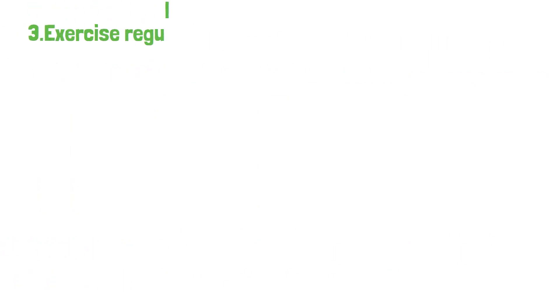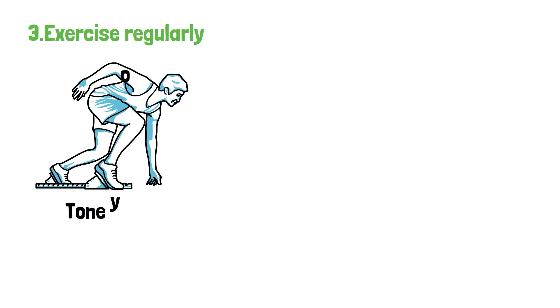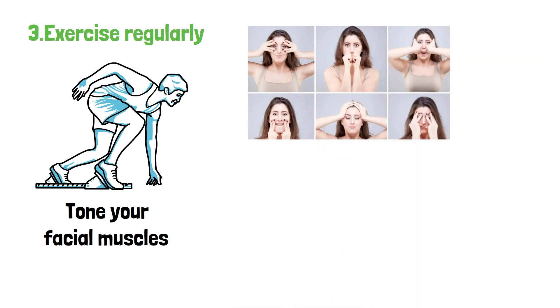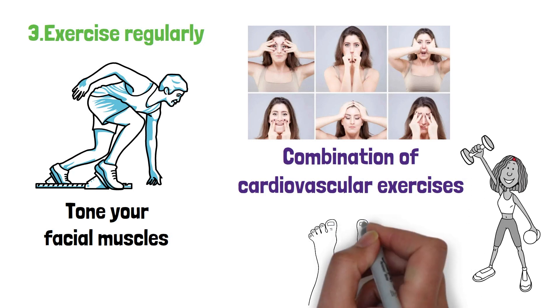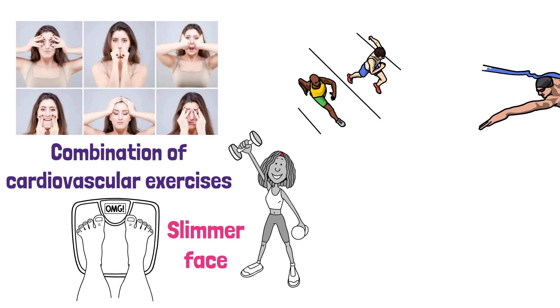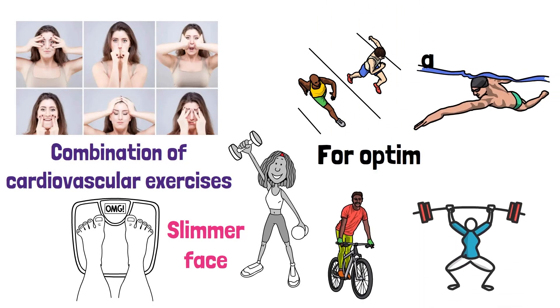3. Exercise regularly. Engaging in regular physical activity can help you lose weight and tone your facial muscles. While it's not possible to spot reduce fat from specific areas, a combination of cardiovascular exercises and strength training can help you lose body fat overall, which can contribute to a slimmer face. Incorporate activities such as running, swimming, cycling, and weightlifting into your routine for optimal results.